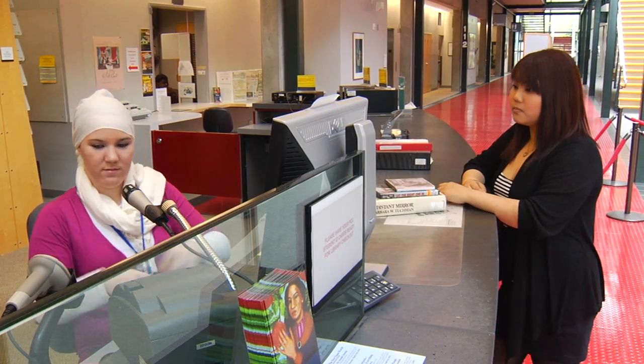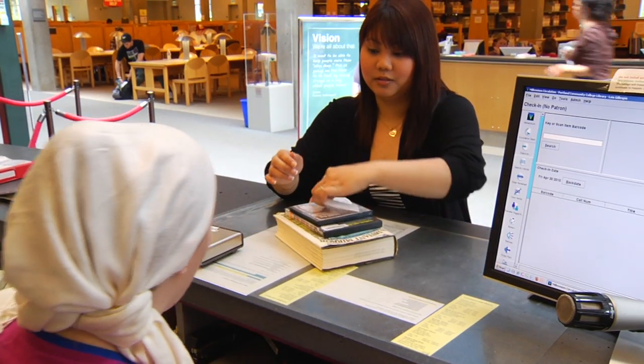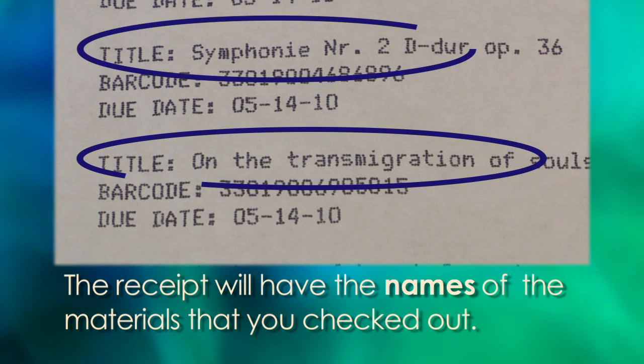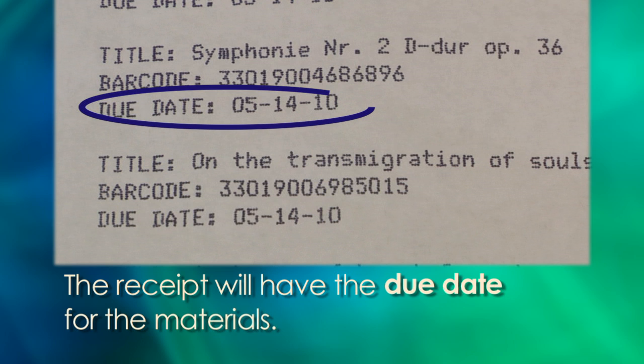When you check out the library materials, the library worker will give you a receipt. The receipt will have the names of the materials that you checked out. The receipt will also have the due date for the materials.